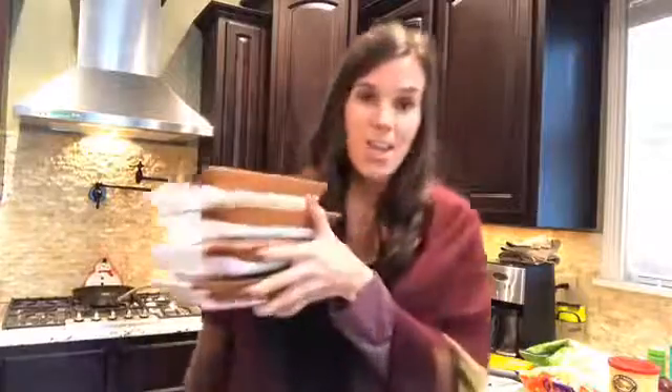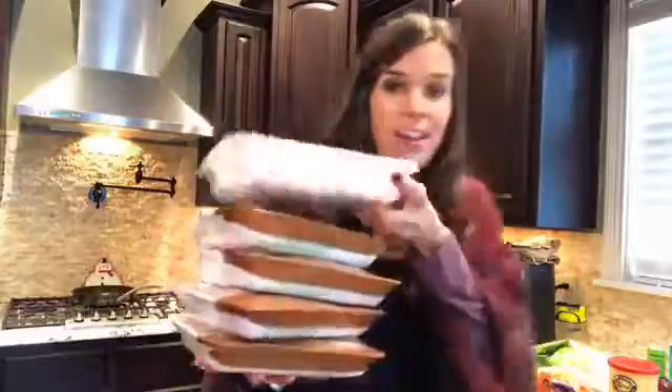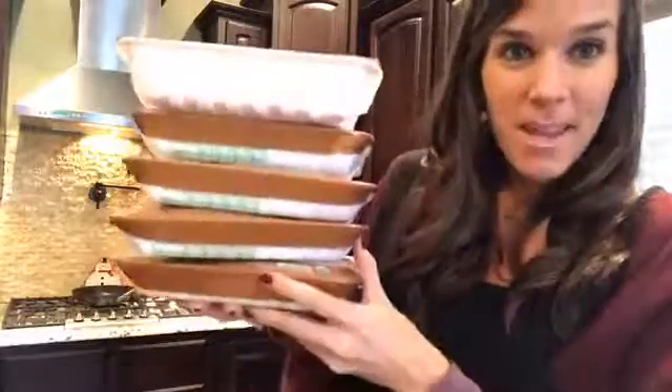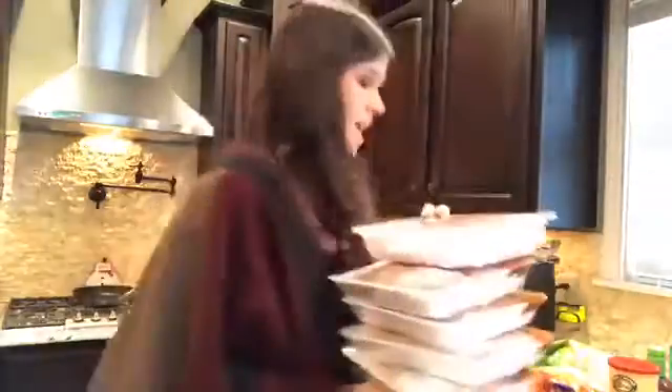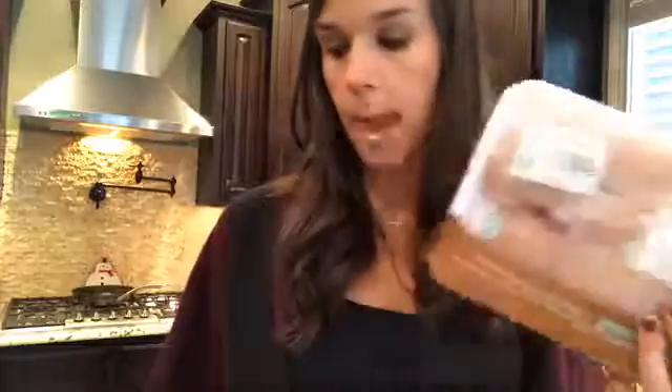Chicken and ground turkey - this is our meat selection for today. I do buy organic. I will admit organic chicken is very expensive - I paid ten dollars and forty-nine cents for one and a half pounds of chicken. It's what's important to you whether you want to buy it or not, but that's what my family prefers.